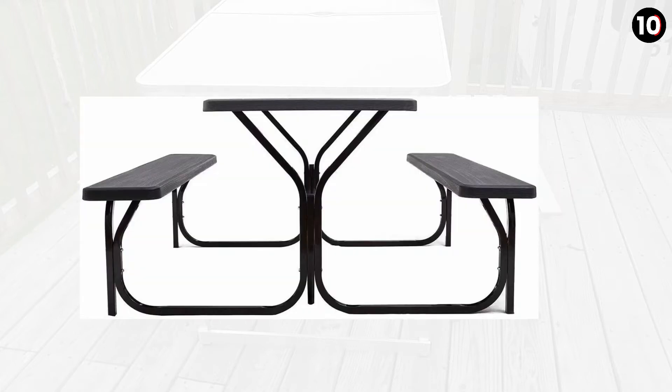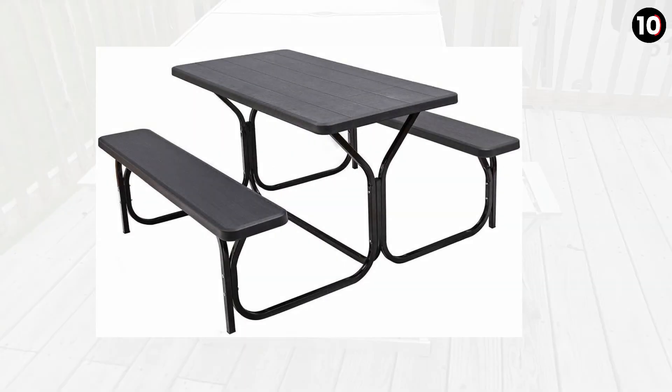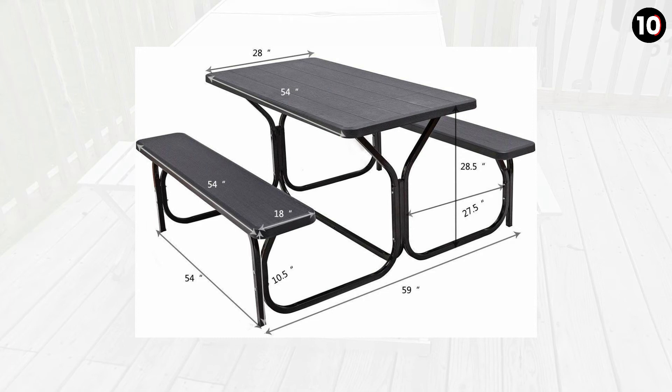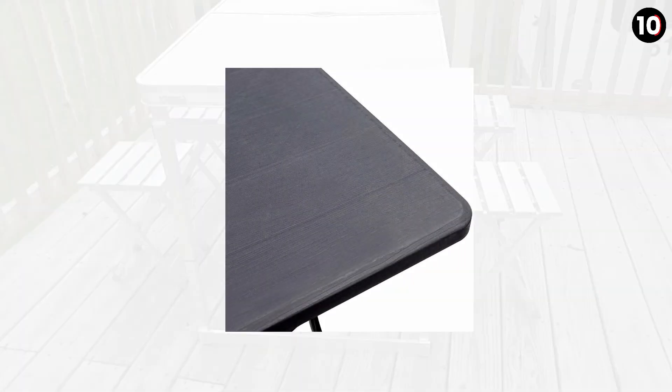Number 2: GIMAX Picnic Table comes on the second spot. This table carries a sturdy as well as durable design. It is made of aluminum alloy, which guarantees stability and durability. You will love buying this folding table because it has an impact-resistant tabletop. This is a super durable table.